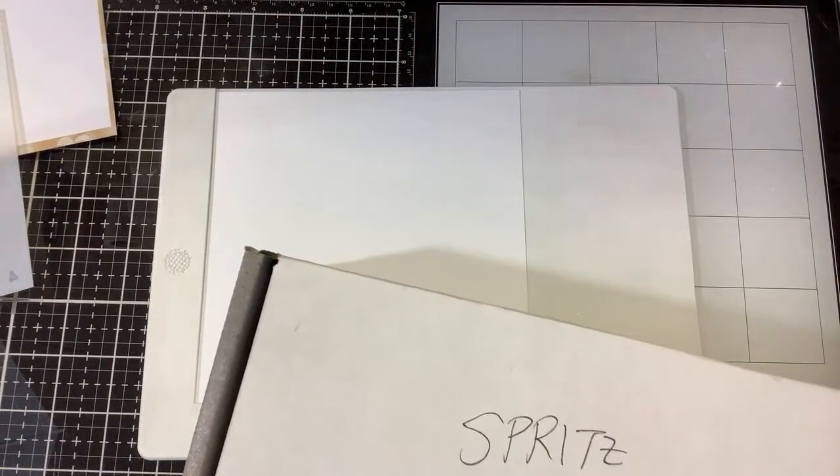Now that those are sprayed we're gonna give those a minute to set and I'm gonna pull my inks out.